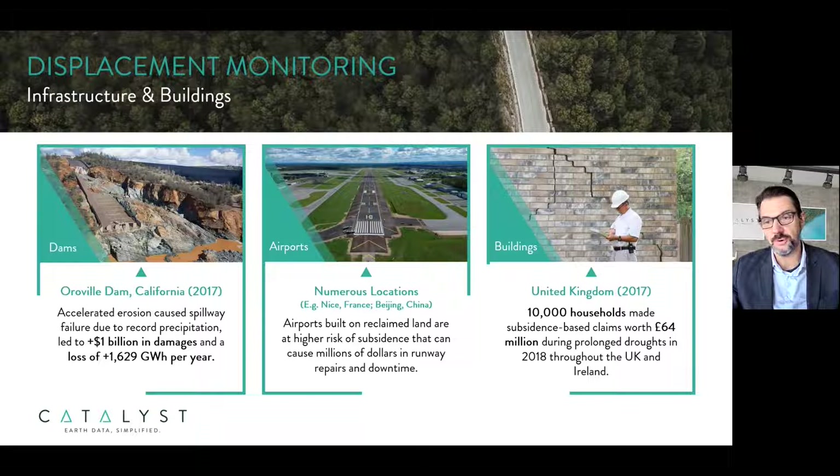Damage to personal property, including residential housing and industrial buildings, has been on the rise in many parts of the world, in part due to subsidence caused by shrink swell, and also other factors such as seismic activity and abandoned underground mining operations.